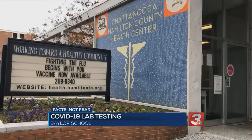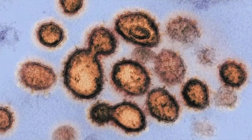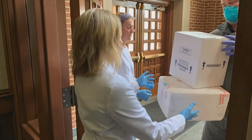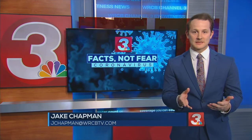Hamilton County health officials say this team effort funded by the county will be a key to stopping the spread. This is hopefully a partnership that will benefit everybody in Hamilton County. Again, Baylor isn't an actual testing site. If you feel like you need to be tested, be sure to call your healthcare provider. Tomorrow, the health department will receive the results from Baylor School.